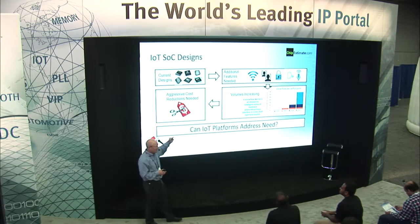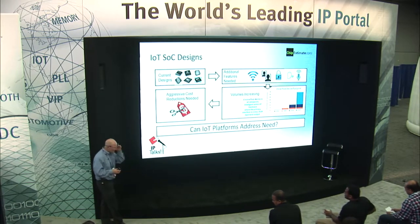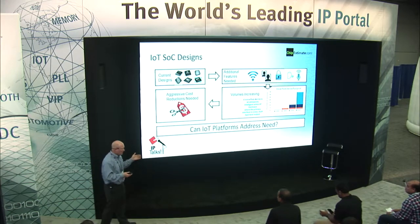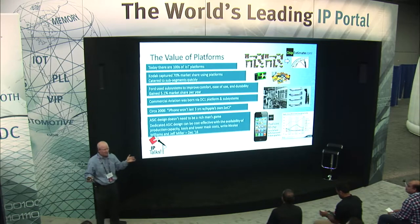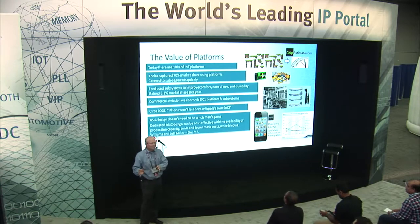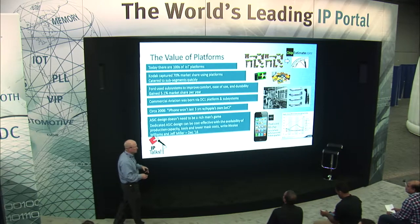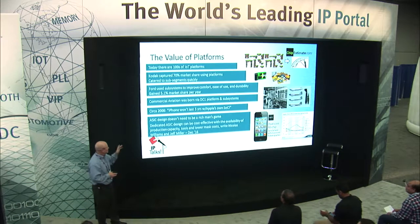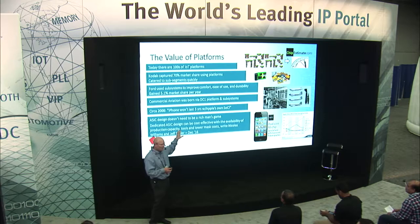They need to aggressively address costs while keeping in mind that they need to add features and target the use cases that provide value. That's really the challenge. The first question is: can a platform address this need? There are hundreds and hundreds of IoT platforms. Almost all of these platforms focus on time to market, though others add flexibility. But time to market is one of the key things they all provide.